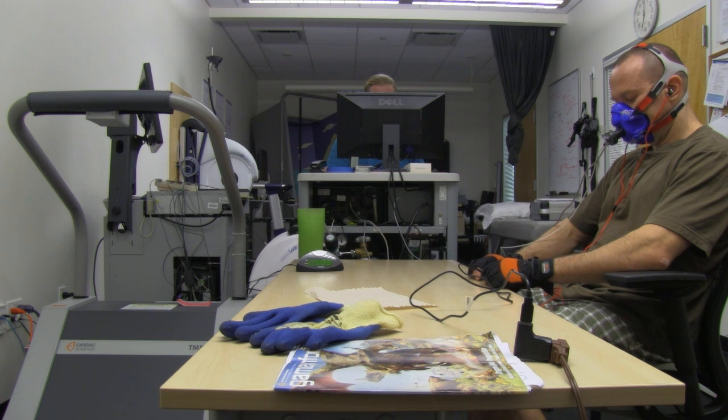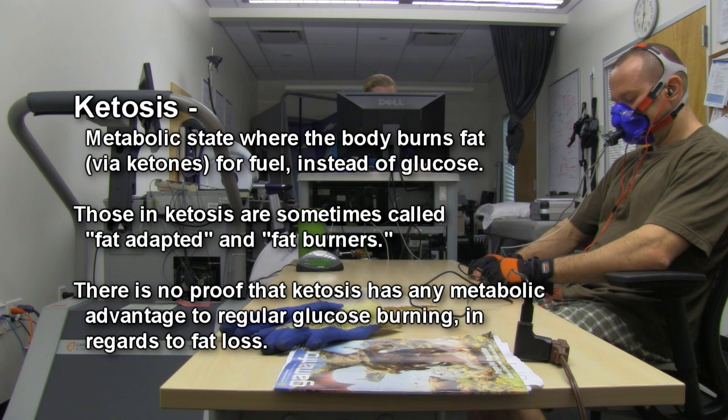Then I did an experiment that I didn't even mention and haven't put up on the site yet. Basically, I wanted to see if the Cool Fat Burner could speed up ketosis — if I could enter ketosis faster from using the Cool Fat Burner and entering cold thermogenesis than without.